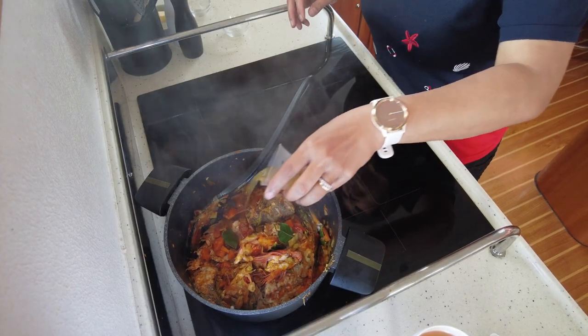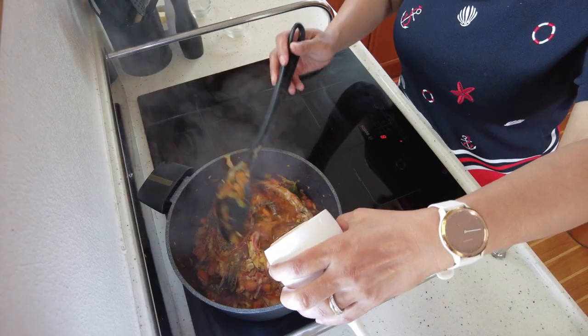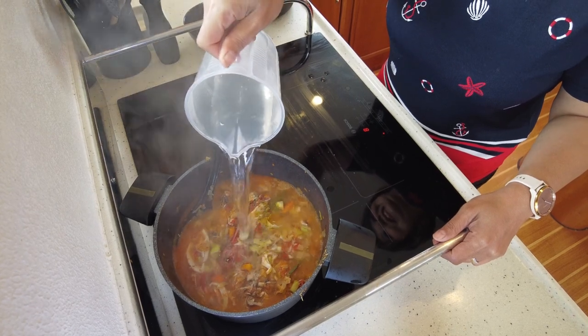Of course we can't forget to add some white wine — no, sorry, I need Pernod. I forgot the Pernod! I've got to add some Pernod in. This is going to give out the smell, aromatics, and the taste of fennel and licorice as well. Now add some white wine and let it cook down a bit more. Then just add some hot water into the soup and let it cook for about another 20 minutes.